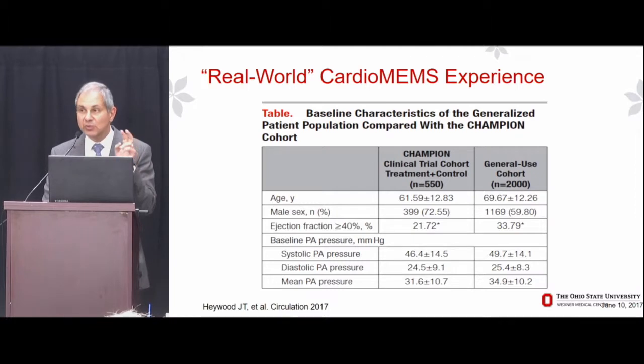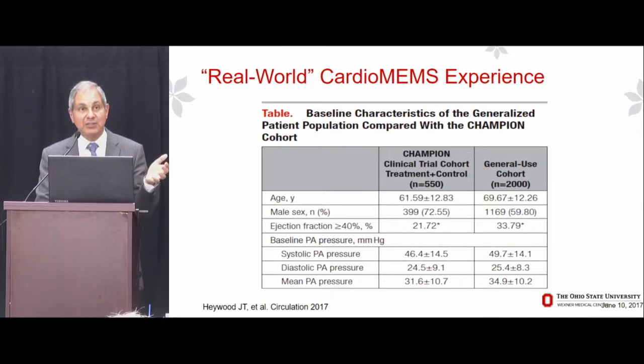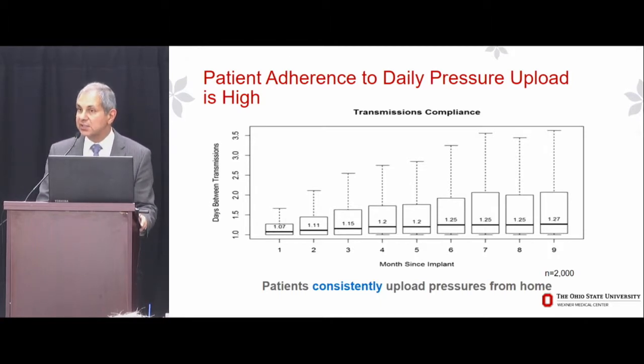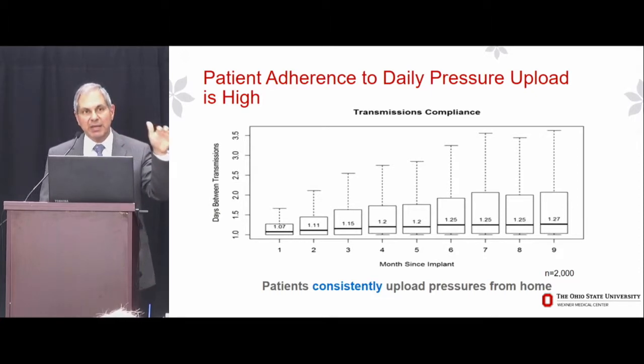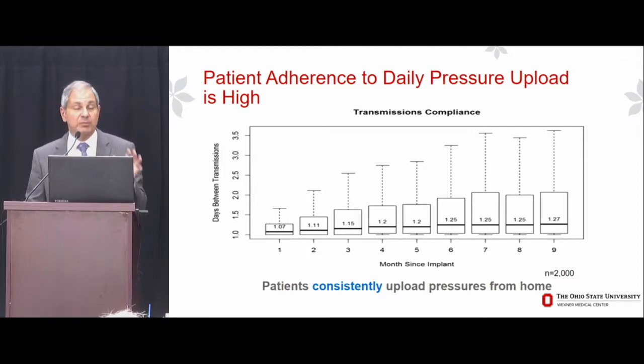Haywood wanted to address two questions. First, how well did patients adhere to the CardioMEMS system — how well did they take their daily measurements? It turns out patients fairly consistently uploaded their pressures from home on a daily basis. The days between transmissions: at the end of one month it was 1.07; at nine months, 1.27. So there was a slight trend toward lesser adherence by nine months, but on average patients were taking a measurement about six out of every seven days — probably good enough given that the road to decompensation is a slow one.